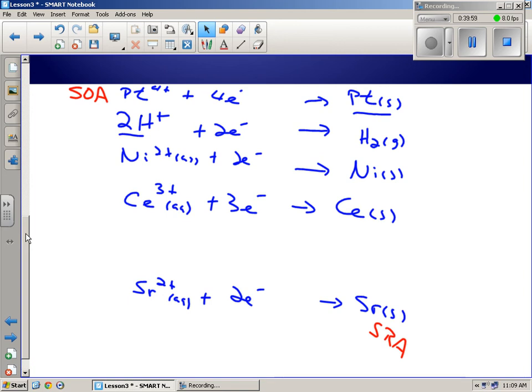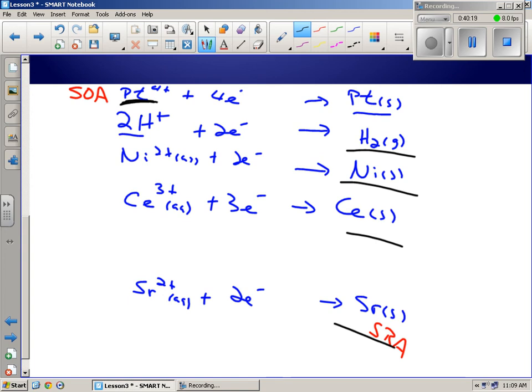Spontaneous reactions happen with those diagonals — where the OA is higher than the RA. Non-spontaneous examples would be where the OA is below the RA. Those would all be spontaneous reactions going one way, and non-spontaneous going the other.